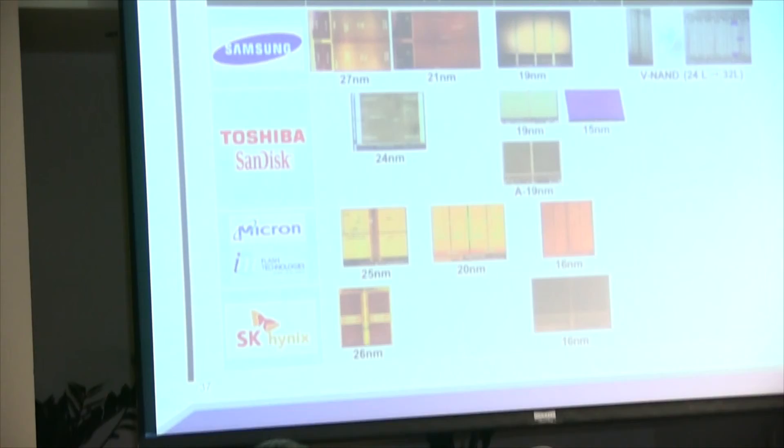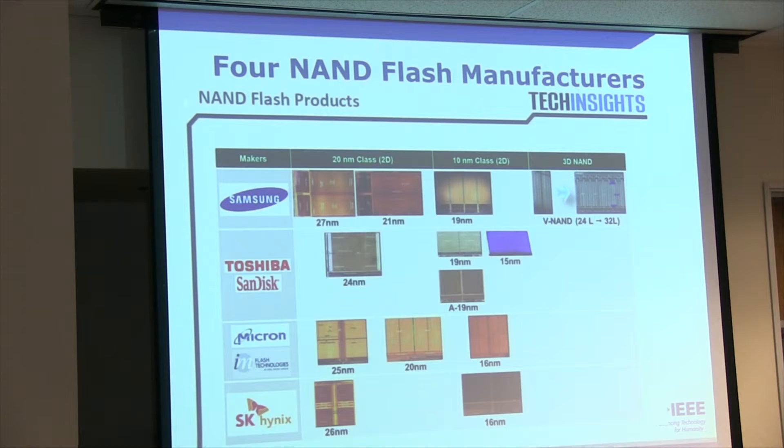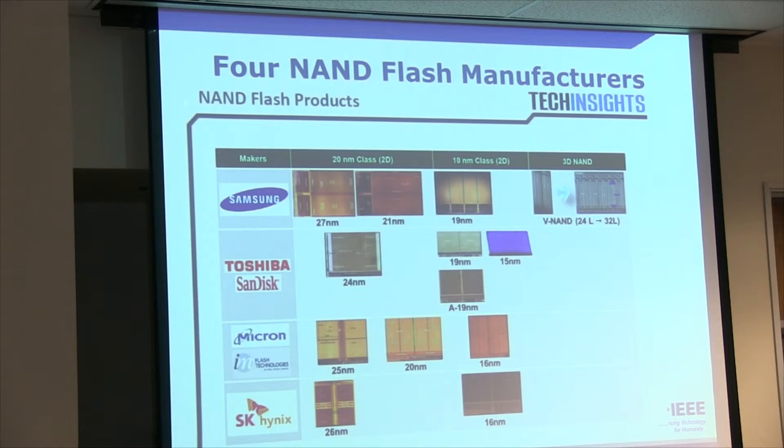Here are some contemporary pictures. These are the four main manufacturers of flash memory in the world today: Samsung, Toshiba, Micron with IMFT, and these are the main manufacturers these days.